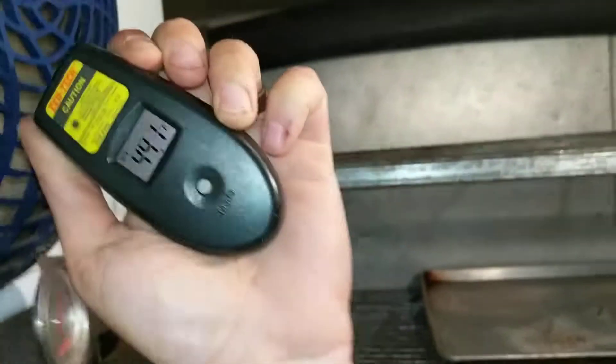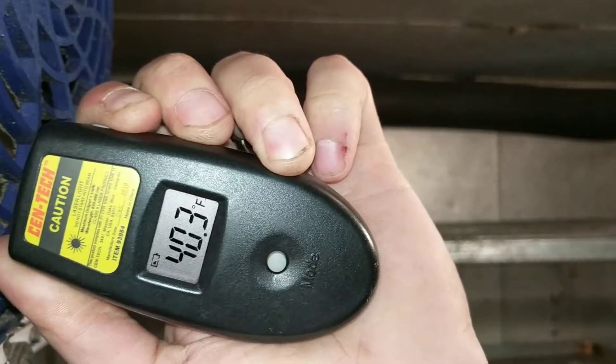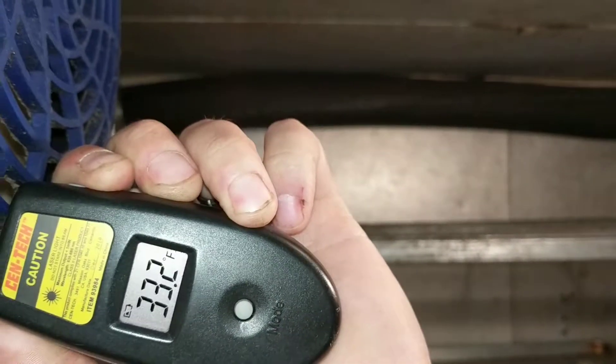I don't know how to show you that it's running good, but you can see it — it's getting down to the 40s and it's pumping it out pretty good. You can see now here, there you go. These are working great.